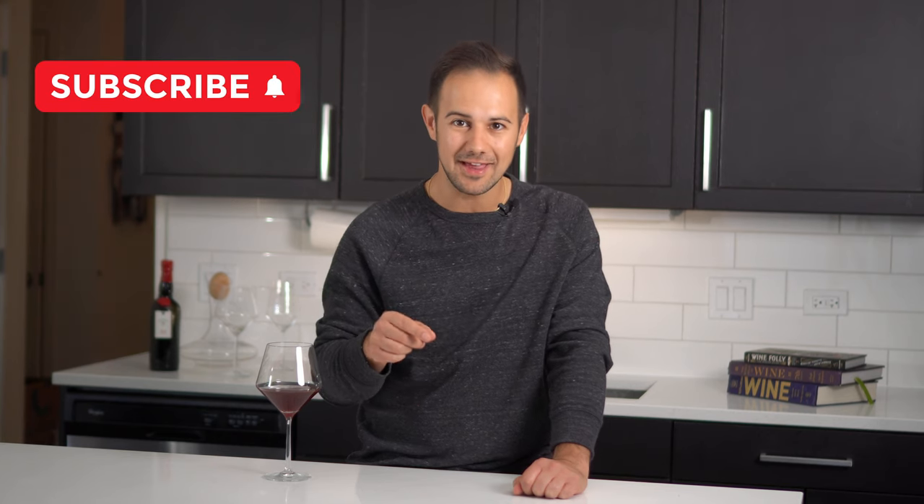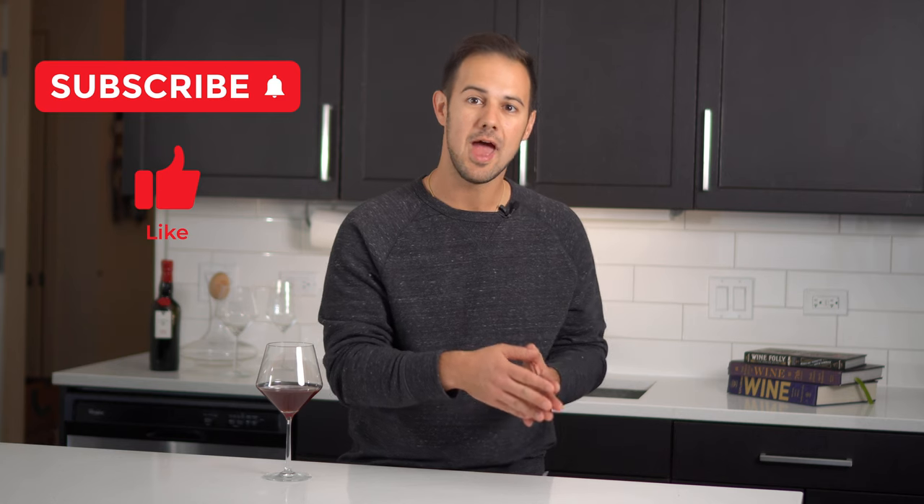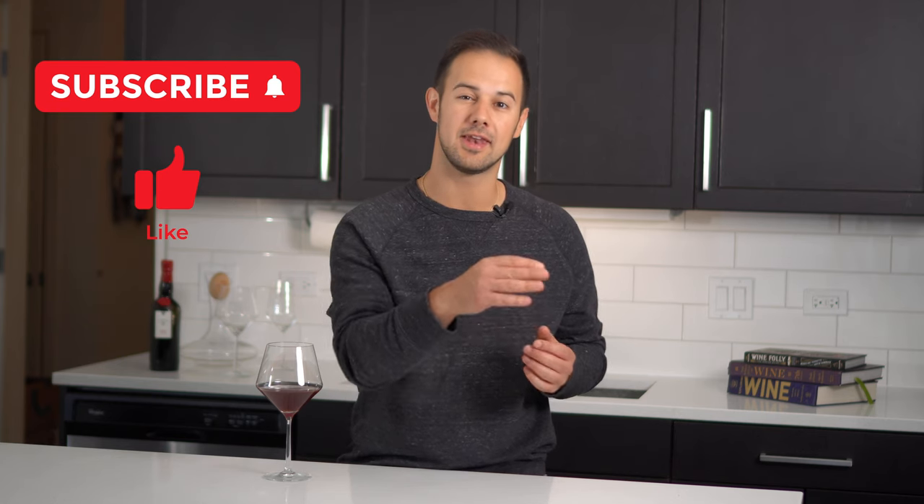Now let's dive into a few styles of red wines and what types of food work best with them. Before we go any further, do me a favor and give me a quick subscribe and a like on this video — so the algorithm can help others find this video, and so you don't miss out on any of our upcoming videos. We try to post weekly.